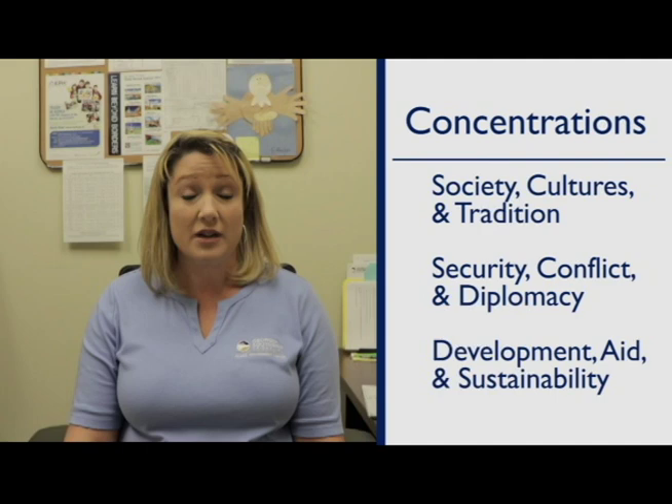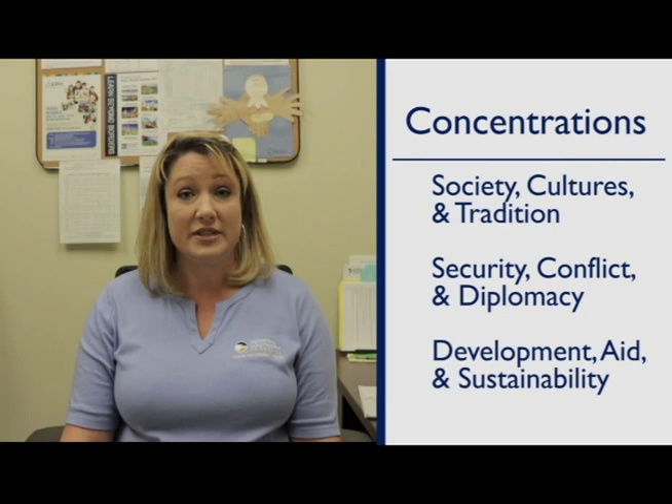The good thing about this major is that it is interdisciplinary. That means you get to choose and basically customize your degree from a variety of different subjects, depending on your specific interests. You will choose one of three topical emphases: societies, cultures, and traditions; security, conflict, and diplomacy; and development aid and sustainability. Depending on which courses you want to take and which subjects you're interested in, you can choose from a variety of courses tied to those topical emphases.